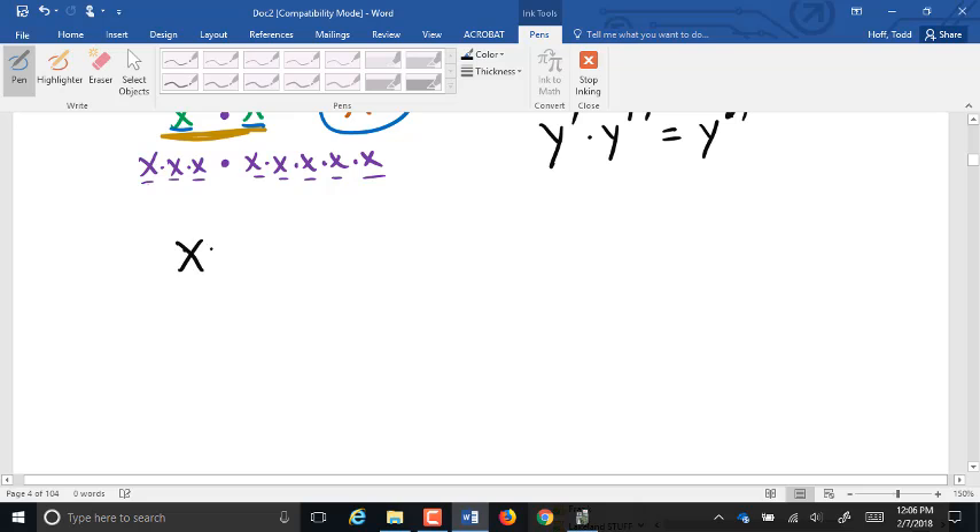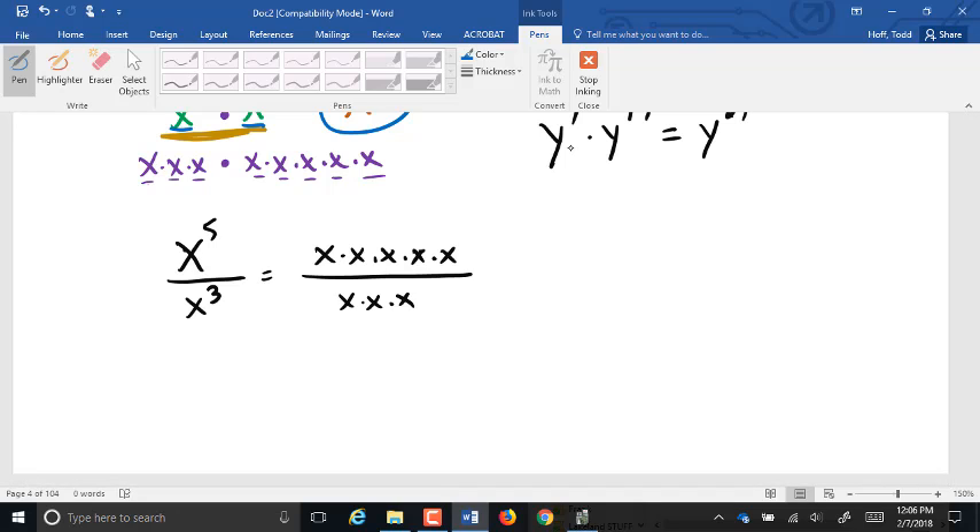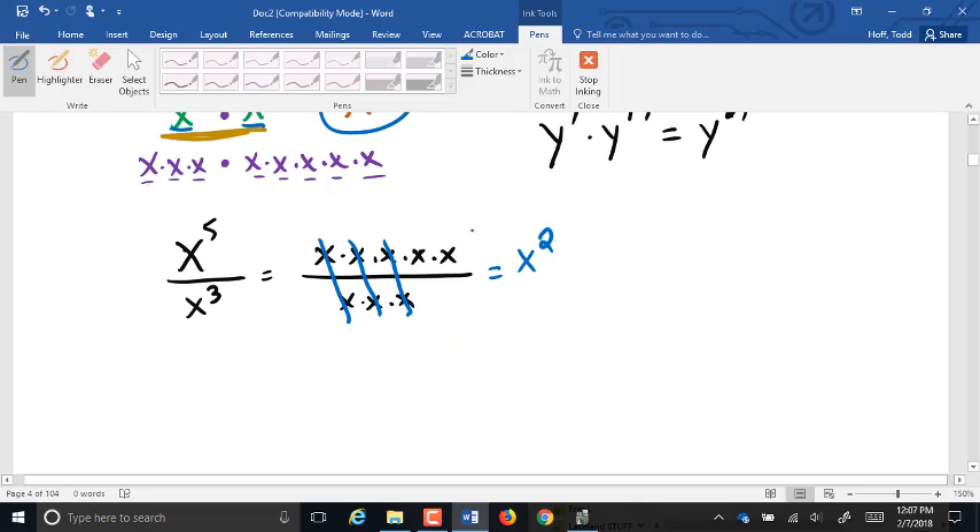For division: x⁵ divided by x³. Written as a fraction, x⁵ is five x's and x³ is three x's. We can cancel out three x's from top and bottom, leaving x times x, which is x². The shortcut: when dividing exponents with the same base, subtract the powers — 5 minus 3 is 2, giving x².